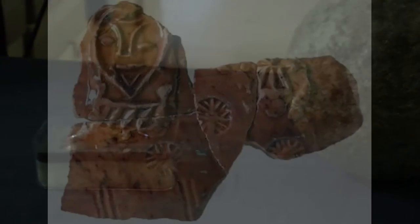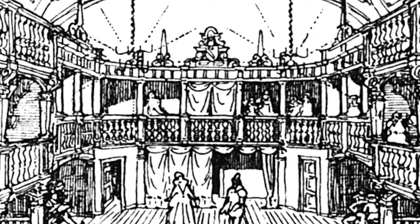And the same sort of thing happens with this small fragment, which everybody likes because everyone thinks it's Shakespeare, but it's actually a pretty generic human form. It's part of a large bowl which would have been for serving foodstuffs for the audience.